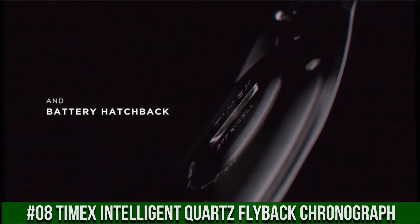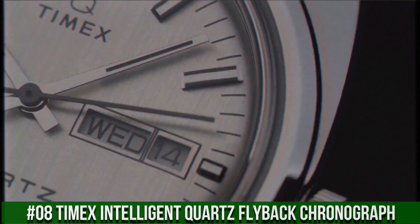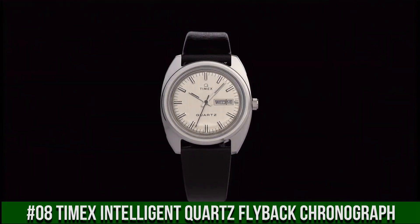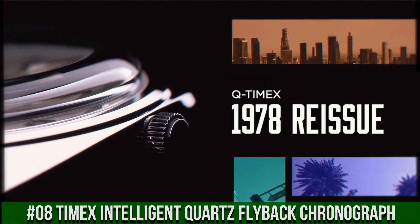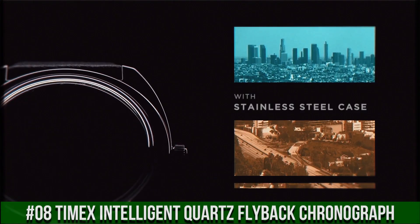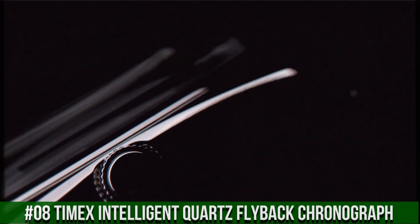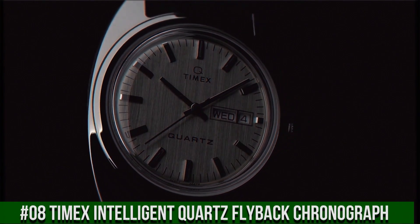Item shape octagonal, dial window material type acrylic, display type analog, clasp buckle, case material stainless steel, case diameter 37mm, case thickness 12mm, band material leather, band size men's standard, band width 20mm.